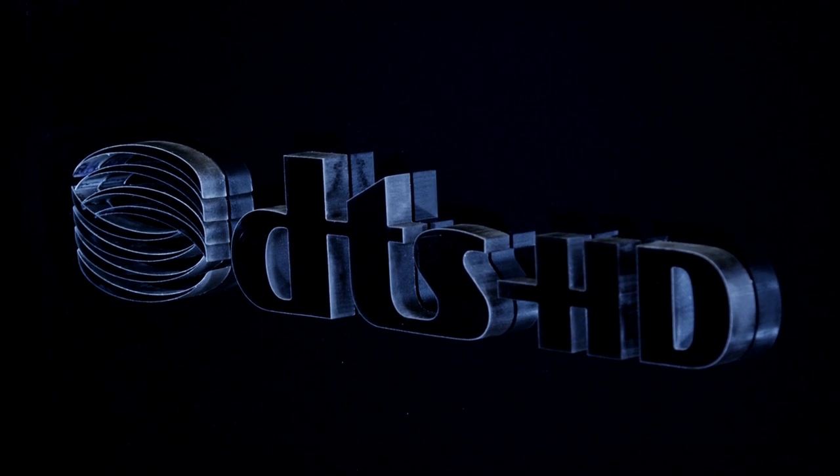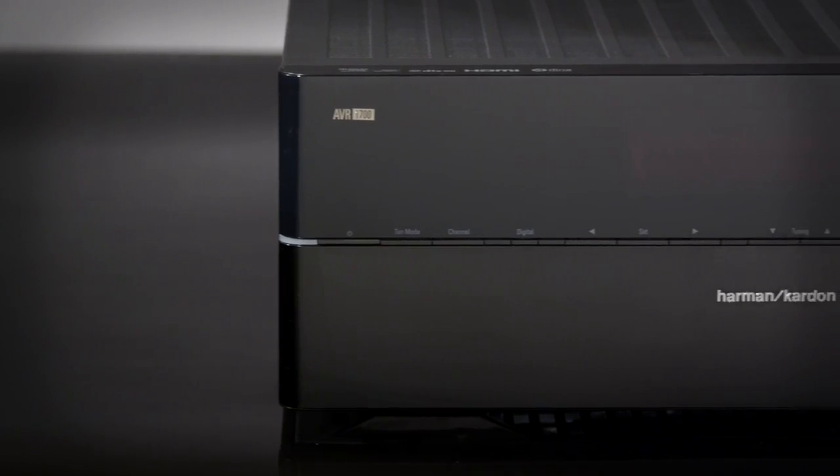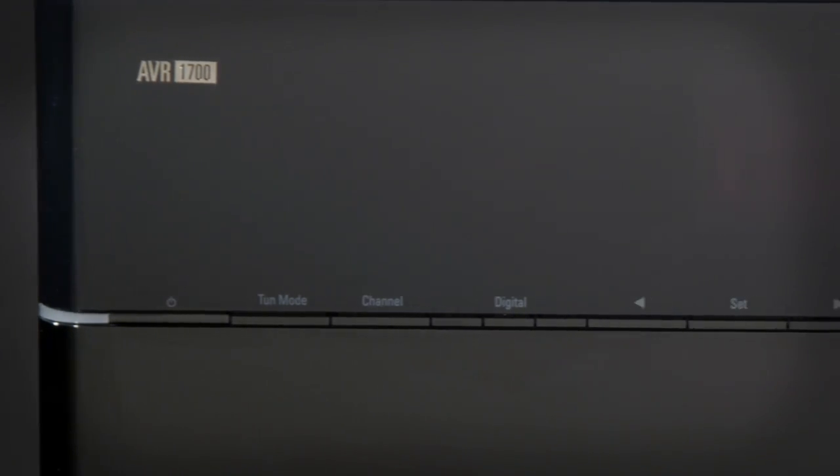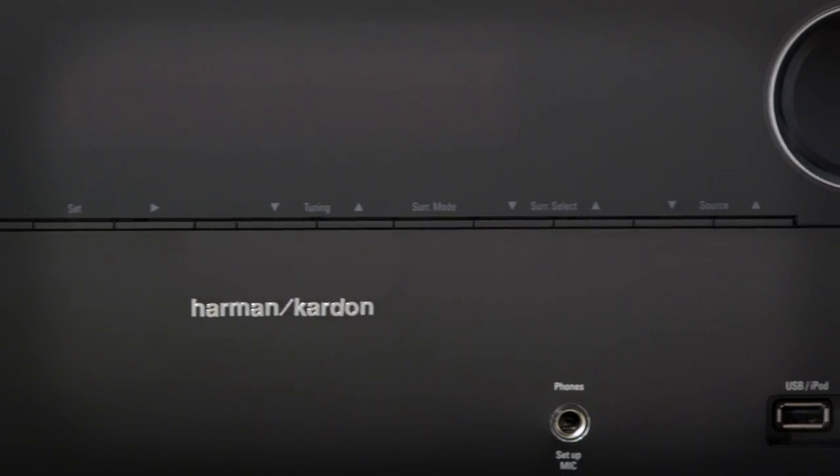By incorporating DTS-HD Master Audio, the premiere high-definition audio format for Blu-ray discs, the AVR series ensures you hear a bit-for-bit representation of the studio master.